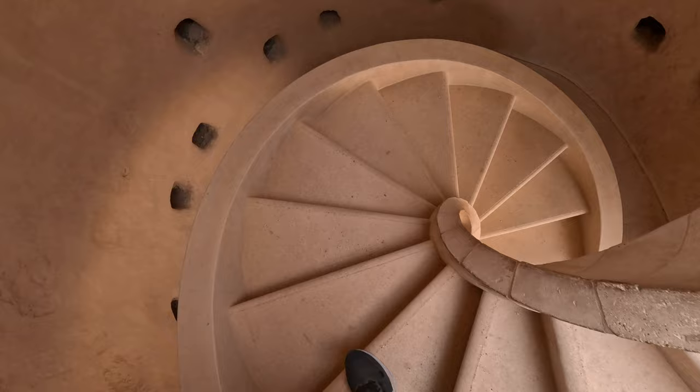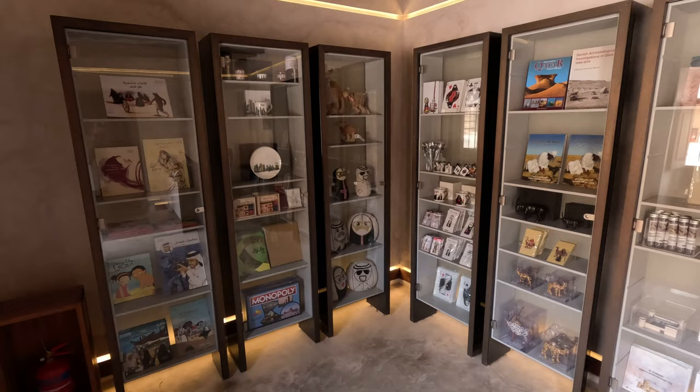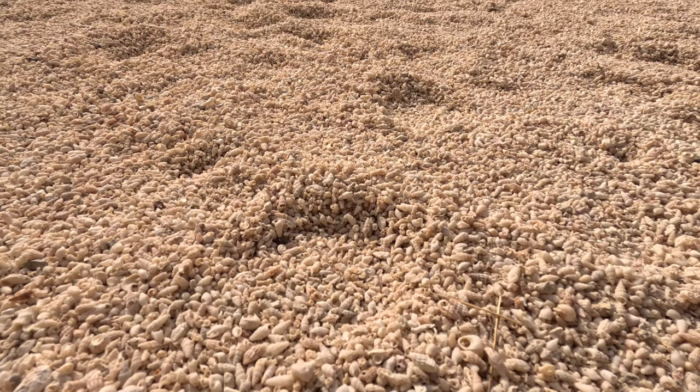Before we conclude our journey, be sure to visit the gift shop, where you can find an array of souvenirs and mementos to commemorate your visit to Al Zabara Fort. Thank you for joining us on this immersive exploration of Al Zabara Fort. May its ancient walls continue to stand as a beacon of Qatar's rich heritage and cultural legacy. Until next time, safe travels.